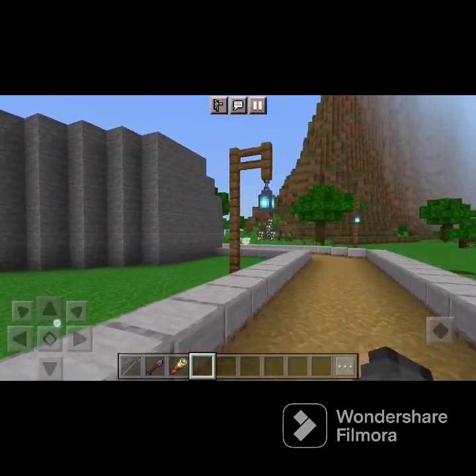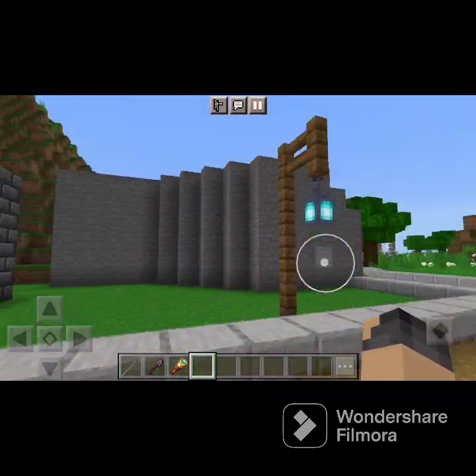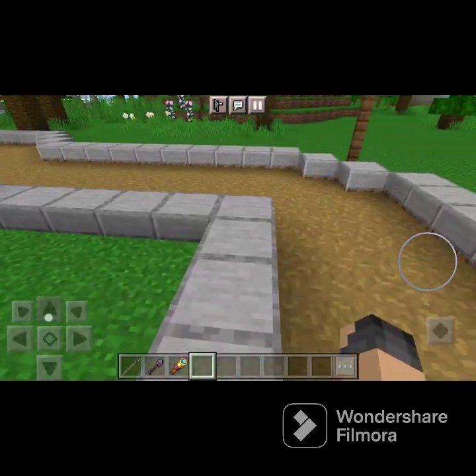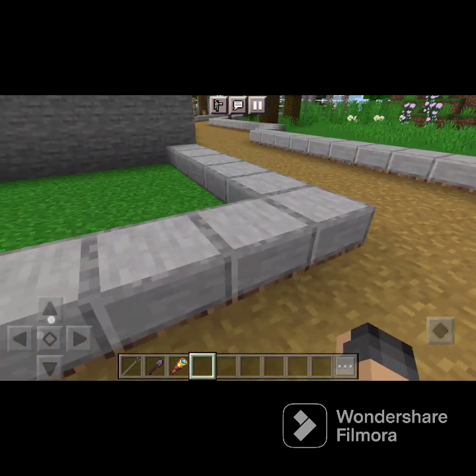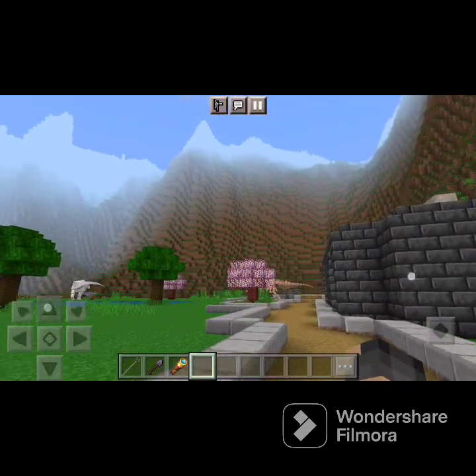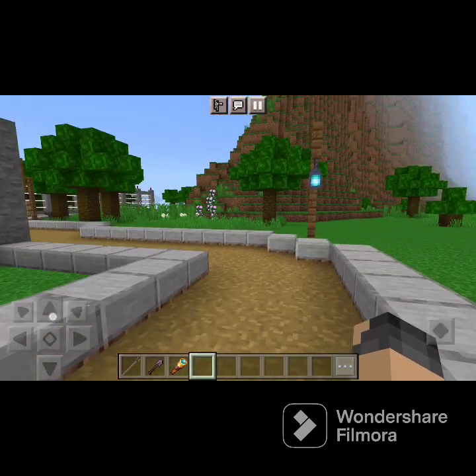Moving on, we have some lights — soul lanterns. Grizzly built this, by the way. If you guys don't know who Grizzly is, he's a really great friend who usually helps me with the zoo and I usually help him with his. Go check out his channel.